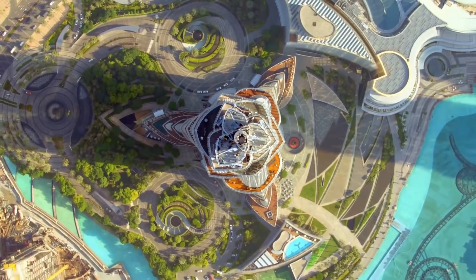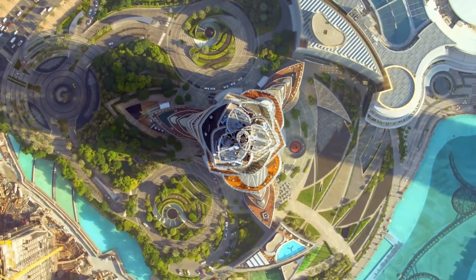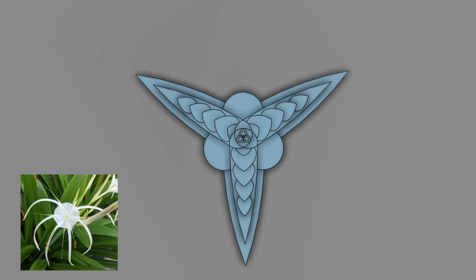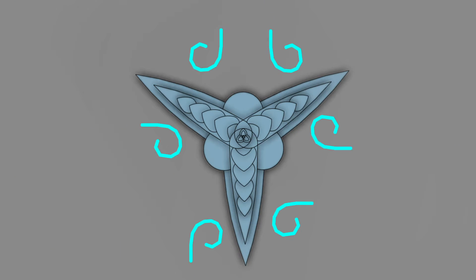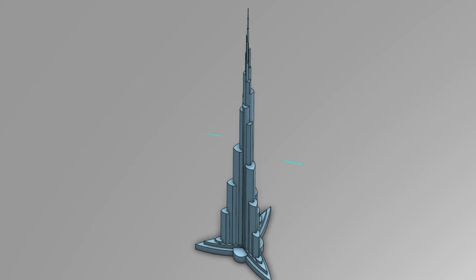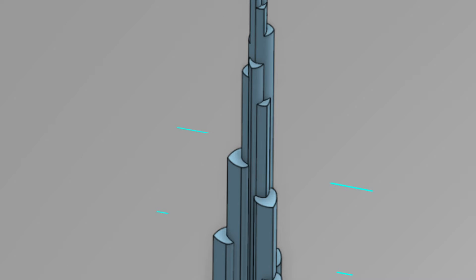To prevent this, the Burj Khalifa was designed in a Y shape, inspired by the spider lily, a regional desert flower. The building shape constantly changes as you move higher, which essentially disrupts the vortices formed and confuses the wind. This dampening significantly reduces sway and ensures a safe structure.